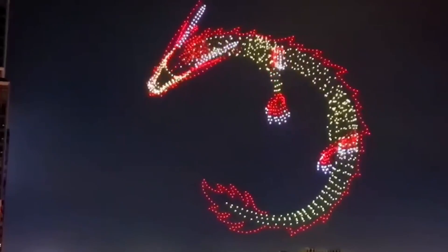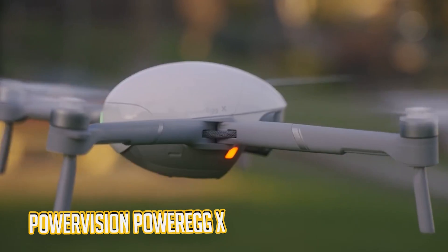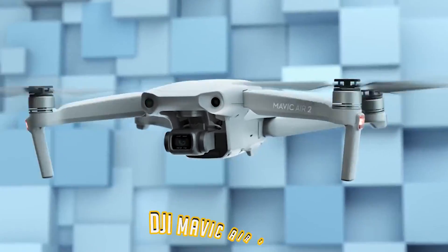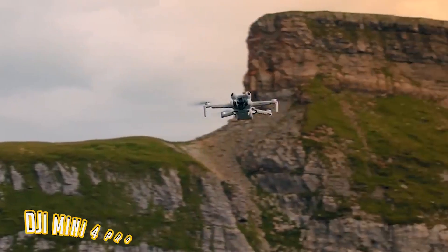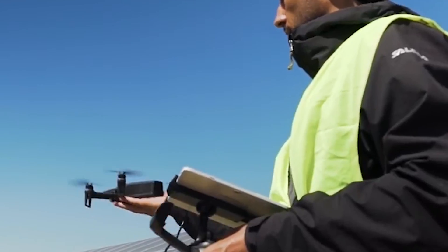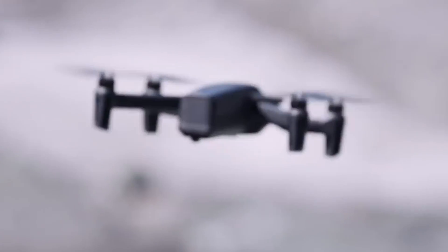We're not just going to throw specs and numbers at you. We'll explore the PowerVision Power Egg X, Parrot Anafi Work, DJI Mavic Air 2, DJI Mini 4 Pro, ATEL EVO Nano, and DJI Mavic Air 2S, and see which suits your needs the best. So stick around because this video might just help you find the drone of your dreams.